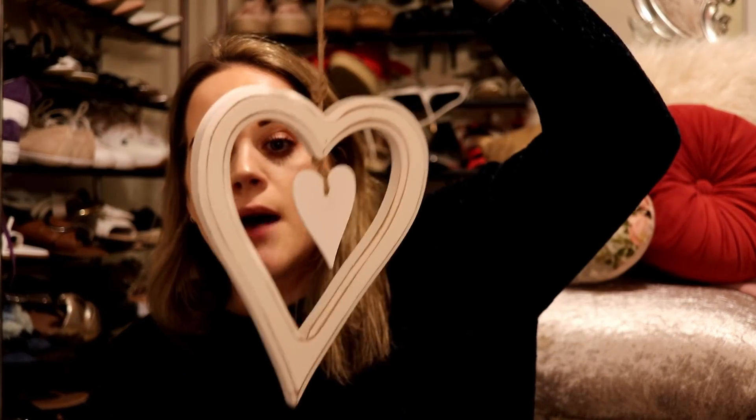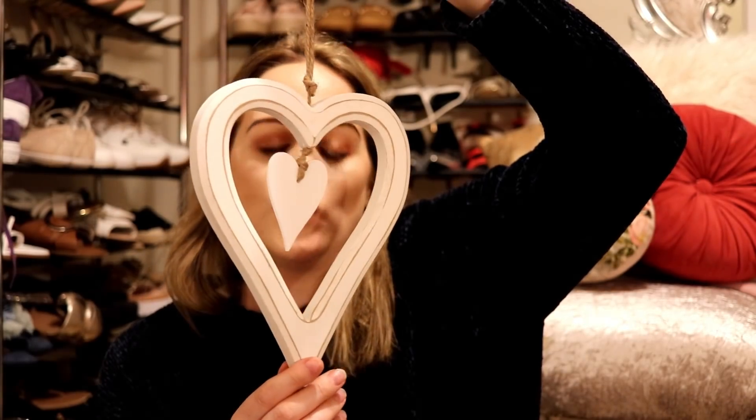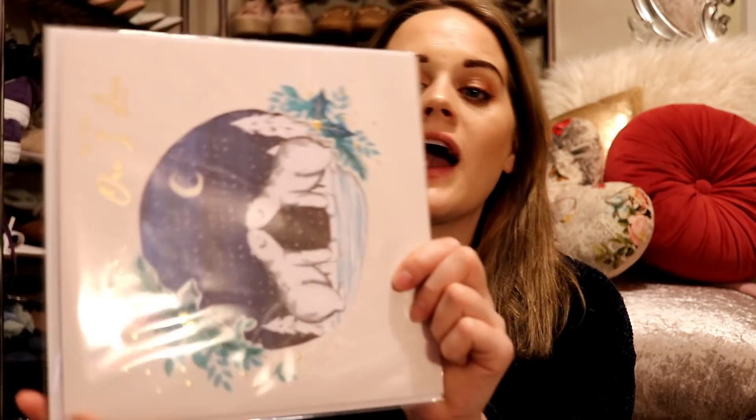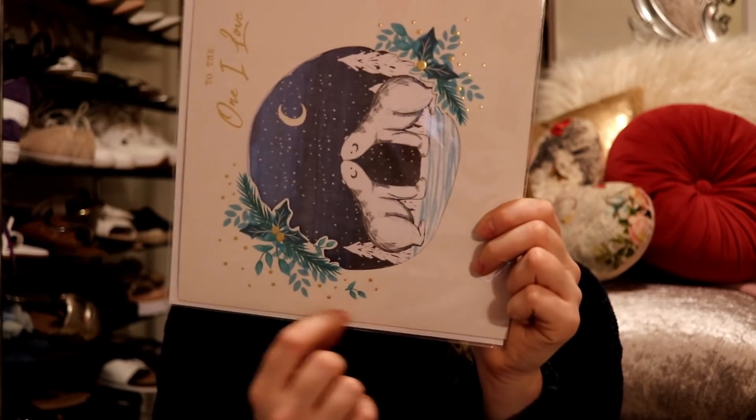I picked up some Christmas decorations — this is the only hanging one I could find but I really love it because I feel like you could have it all year round. I also picked up Mickey a Christmas card from Poundland. We don't bother spending loads on Christmas cards because you just read them and then after Christmas you throw them in the recycling, so I always just get mine from Poundland. This one looks really nice — really good quality cardboard for a pound. That's everything from Poundland.